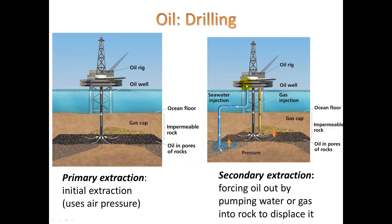Once we've extracted the easy oil, in order to get the remaining portion we have to inject seawater, and injecting the water forces the oil up and out. The low-hanging fruit is very easy to get, but when you start trying to get the rest of that reserve, it gets pretty tricky.